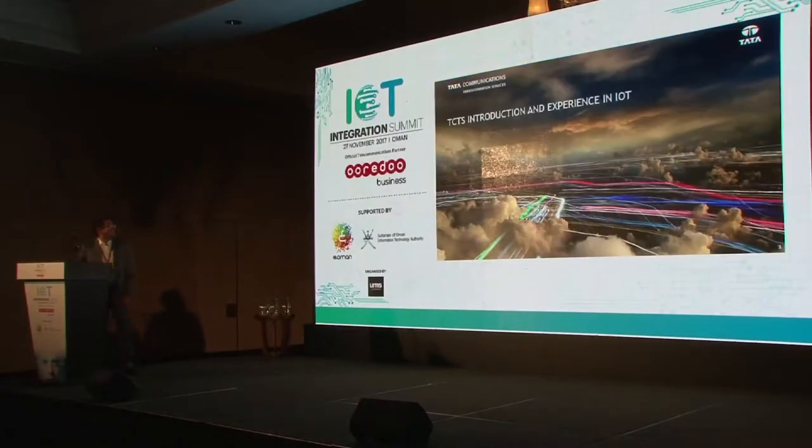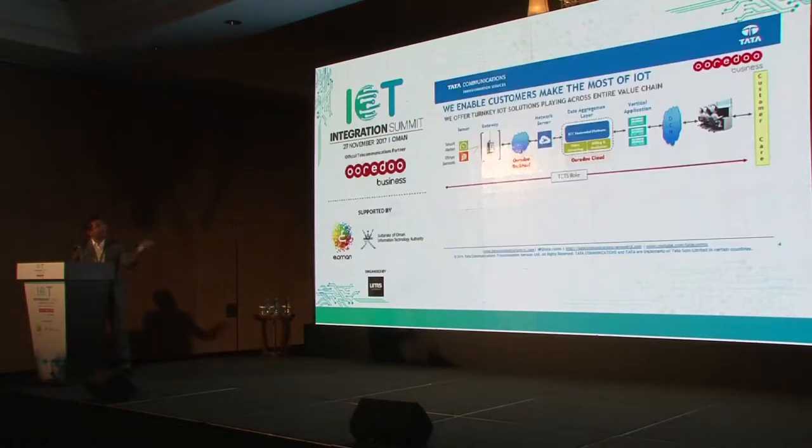I wanted to discuss the smart chairs that you guys are sitting on, but unfortunately I'm not at liberty to do that — just kidding. As Tata, a brief introduction: Tata Group, all of you probably would be aware, is a $100 billion plus group. What I represent is Tata Communications Transformation Services — the managed services arm of Tata Communications. What we do is we enable telcos to be smart about how they go about implementing IoT.